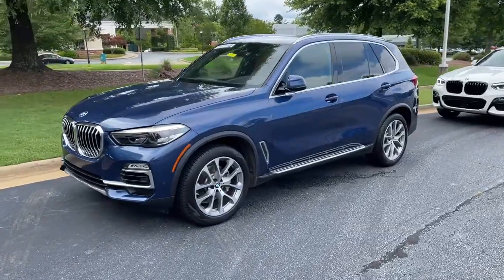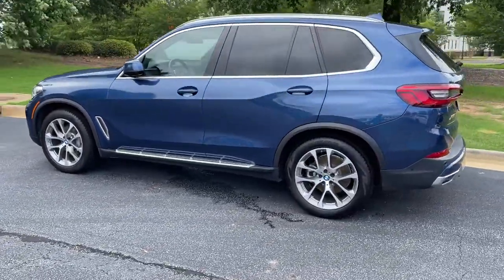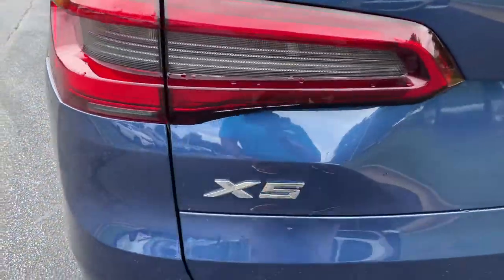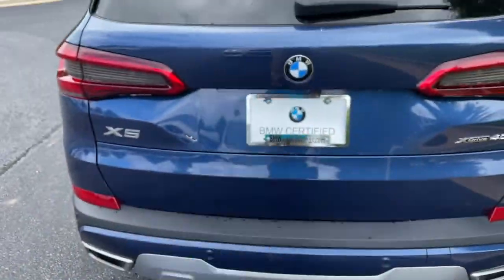Here we have this 2019 Phytonic Blue X5 with the 20-inch wheels. Just recently traded back in here. There is your X5 badging — it is all-wheel drive. It still has a trailer hitch as well. There is remote engine start capable.